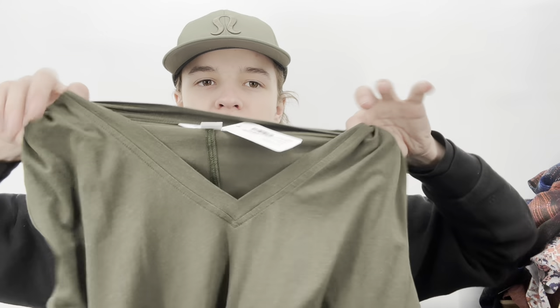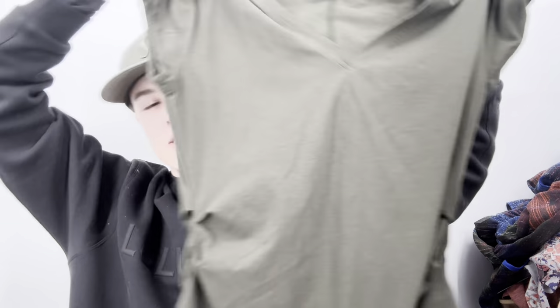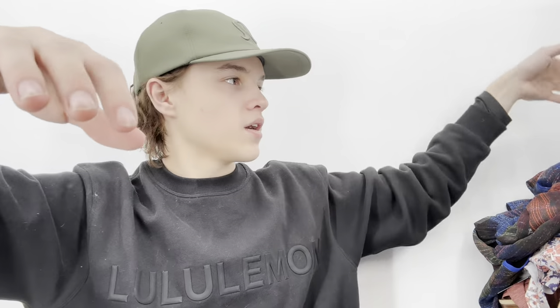This is an Alo yoga top — the bicycle trade store likes athletic wear sometimes, but they can be picky with Alo. It's just a ruched olive green t-shirt. I'll try them first and if they don't take it, I'll sell it myself.